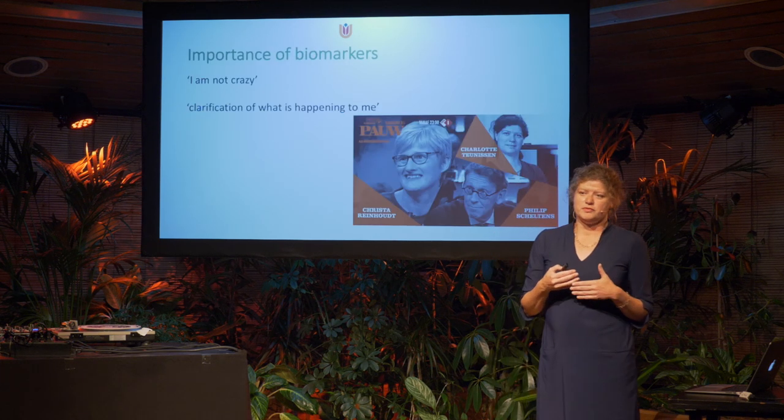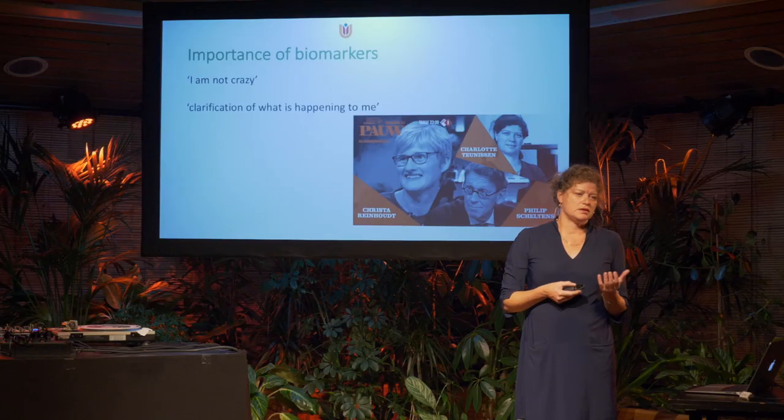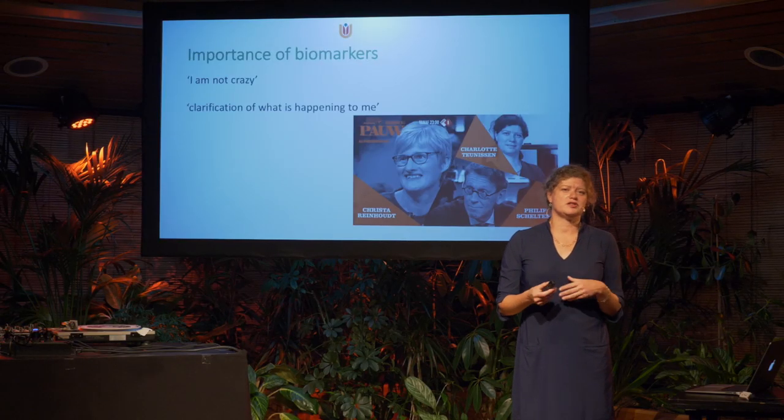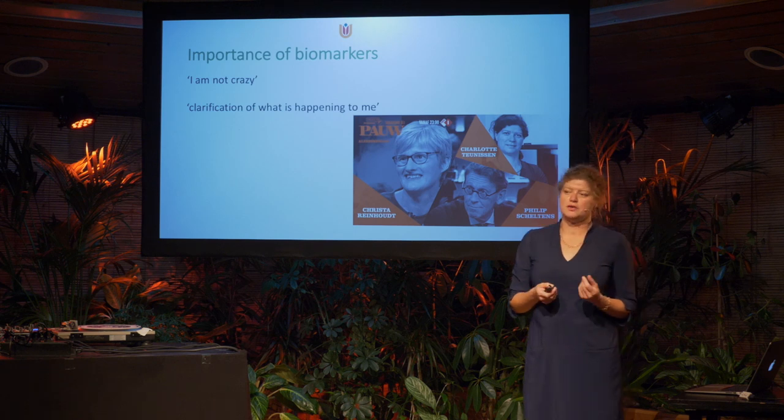I'm also personally familiar with Alzheimer's disease — I have a friend with Alzheimer's, and due to her example I became very much aware of the importance of biomarkers. Through this presentation I hope you also get well aware of that importance, and I want to share my enthusiasm and hope for a better future in treating Alzheimer's disease.